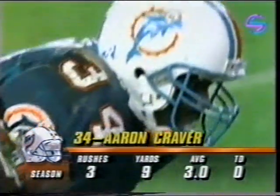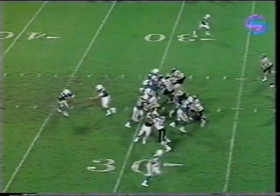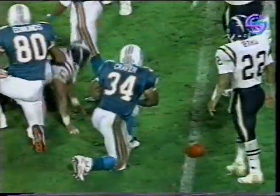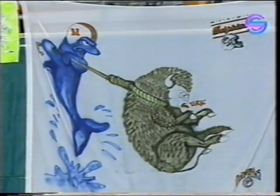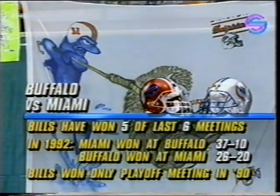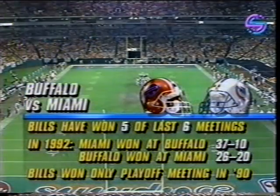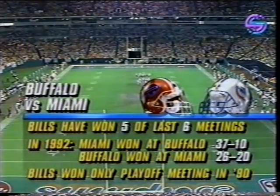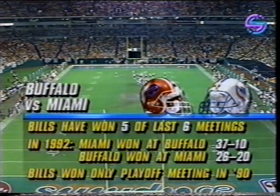Craver had just 27 yards all season, today showing more. To the 25-yard line. Buffalo and Miami — each won one, and each won one on the road. Buffalo really nailed by the Dolphins, 37-10 at Rich Stadium — that was a shocker — and that was just after Keith Jackson had been signed, with Humphrey also playing a role.